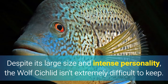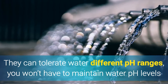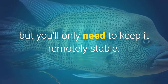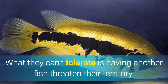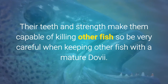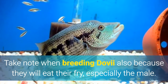Despite its large size and intense personality, the wolf cichlid isn't extremely difficult to keep. They can tolerate different water pH ranges — you won't have to maintain strict water pH levels, but you'll only need to keep it remotely stable so that it isn't fluctuating. What they can't tolerate is having another fish threaten their territory. Their teeth and strength make them capable of killing other fish, so be very careful when keeping other fish with a mature Dovi. Take note when breeding Dovi also, because they will eat their fry, especially the male.